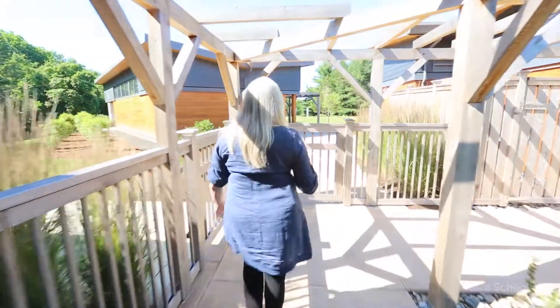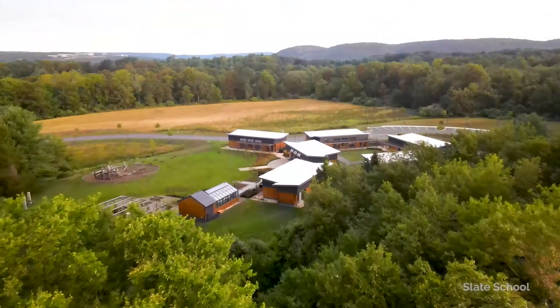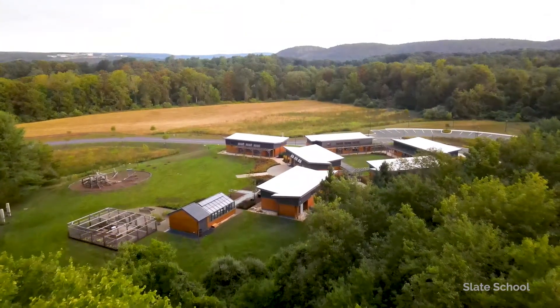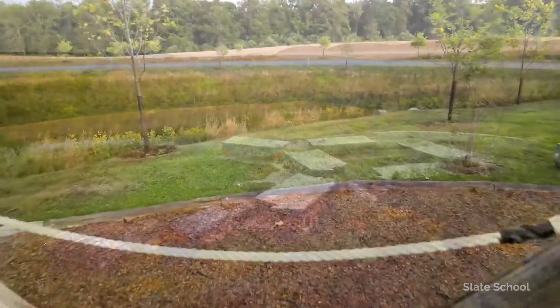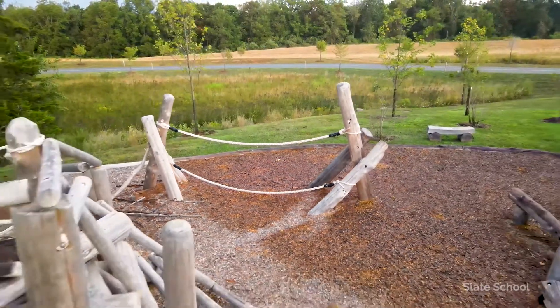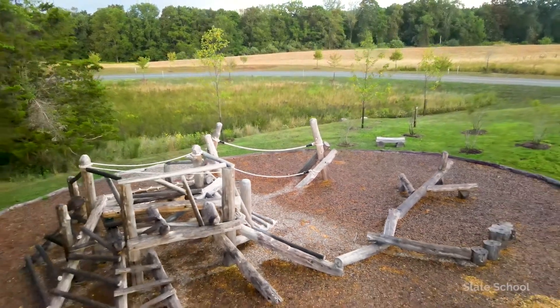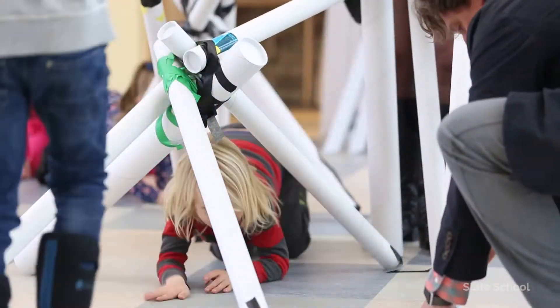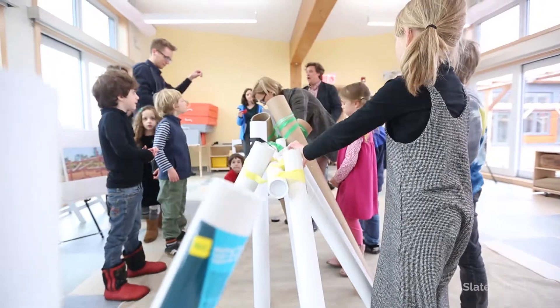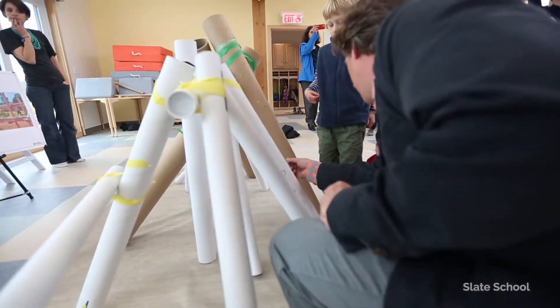As we head into the backyard through the gates, the first thing you really notice is the amazing playscape. The playscape was created by our students in the spring of their first year of school here. They met with the landscape architect and the architect, and they used all sorts of mailing tubes and carpet tubes and they designed the entire playscape and photographed it.